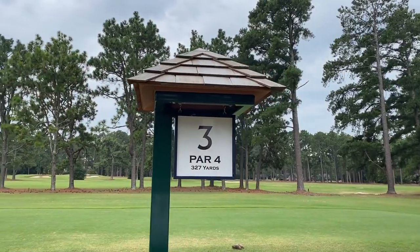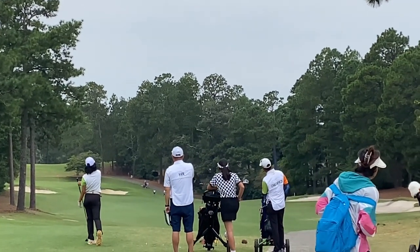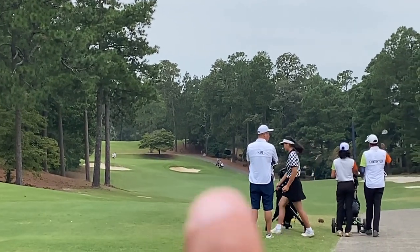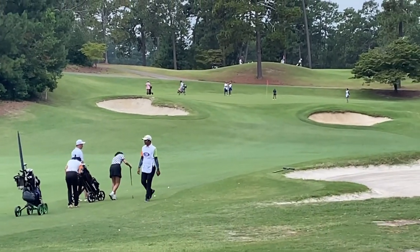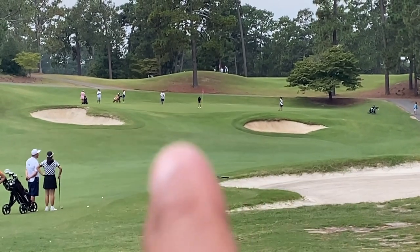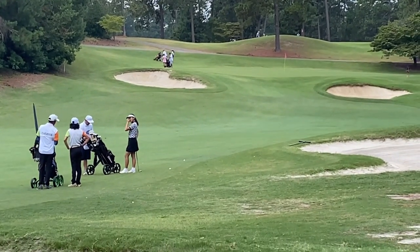Hole number three, par four, 289 yards for her. She slices it slightly — safe in the bunker line, it's coming into the fairway on the right edge. It's a dogleg hole right to left — perfectly placed on the right edge of the fairway. The slope is left to right and then the fairway goes left to right. You get clear approach from the right edge fairway between the bunkers — direct approach to the green, no bunker in play. Well placed — the tee shot is looking good, safely landed in the right edge of the fairway.